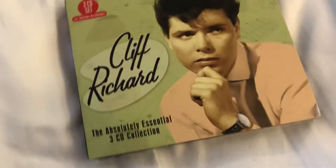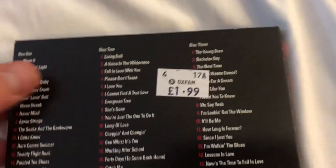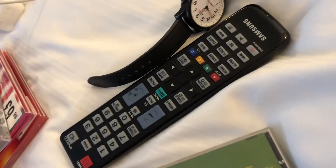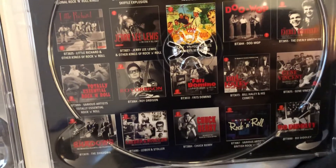Next one up here is Cliff Richard: The Absolute Essential 3 CD Collection. One of those big three-CD sets. There's disc 1, disc 2, and disc 3. And behind disc 3 it's got various other albums that are also available.